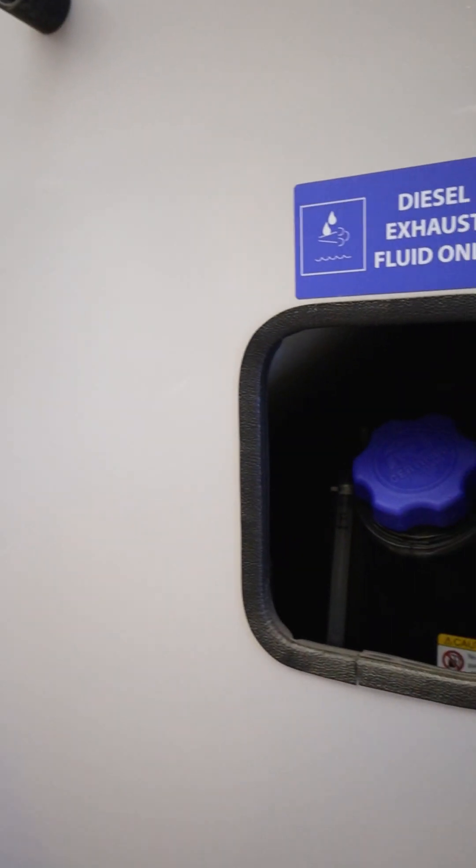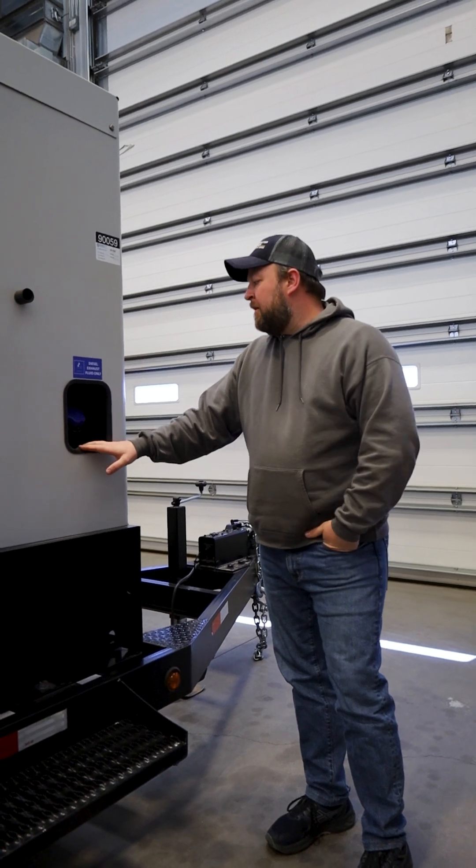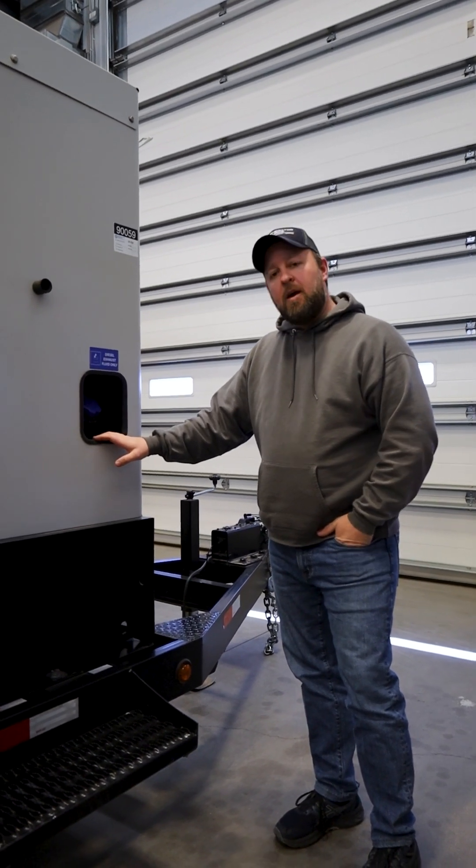And then lastly, this is your DEF fluid fill point, and this is going to make this unit compliant for any emissions requirements across the country.